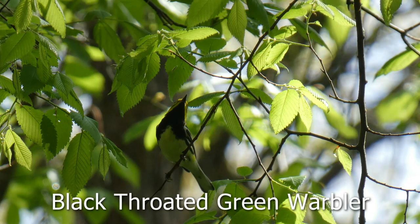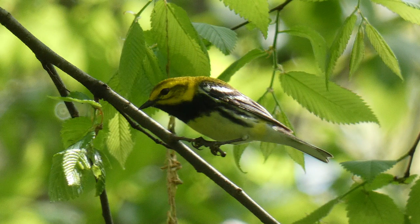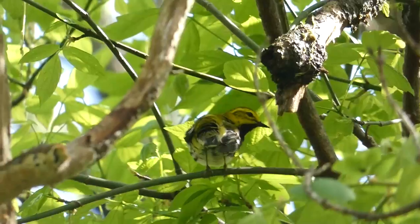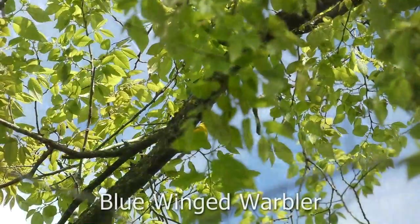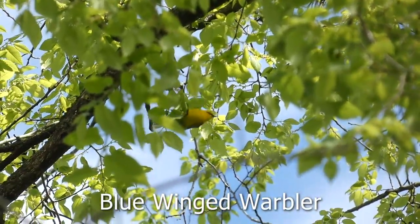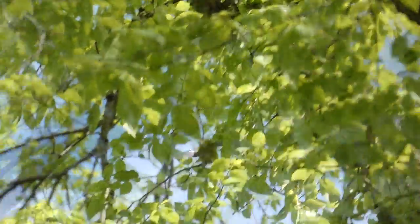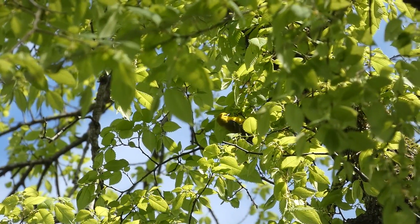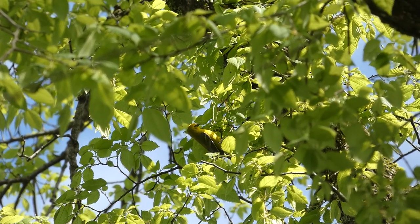The black-throated green warbler has a black throat, white belly, yellow-green face and back, white wing bars, and a green top of the head and back. Moving on, I saw another really cool warbler — the blue-winged warbler. I got short views, but it was enough to identify it, and still really cool to see. Just look at how beautiful that bird is.